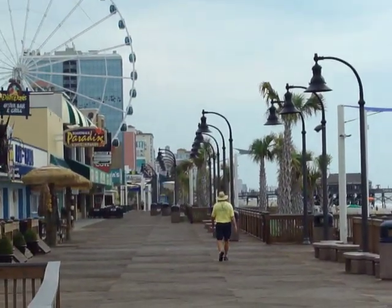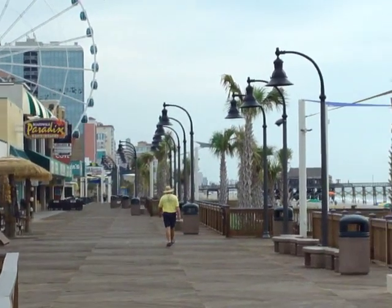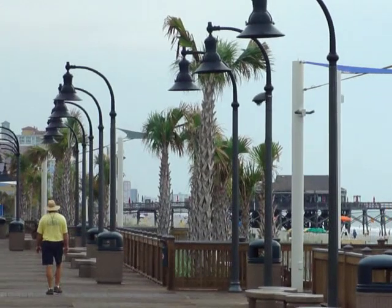The boardwalk here in Myrtle Beach is a little over a mile long. It stretches from 2nd Avenue North all the way up to the 14th Avenue Pier, as you can see here in the background.